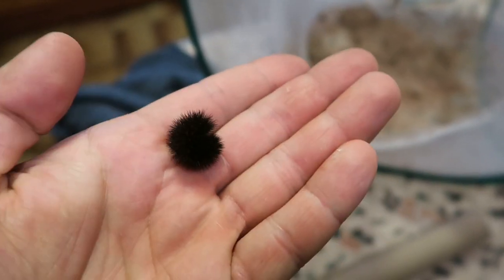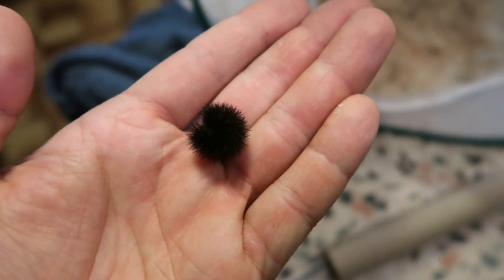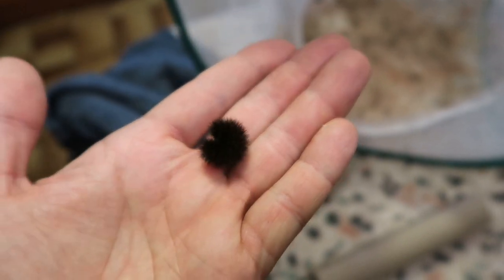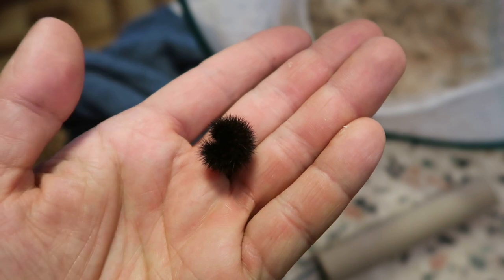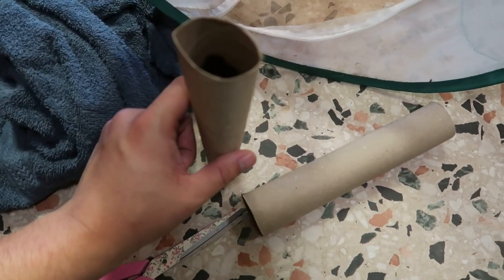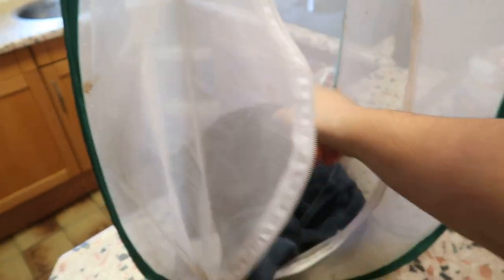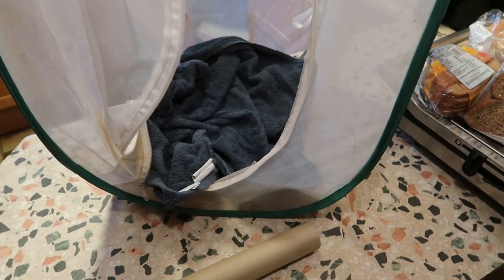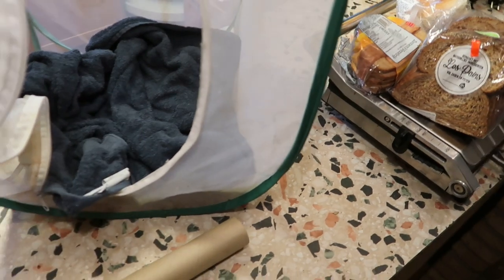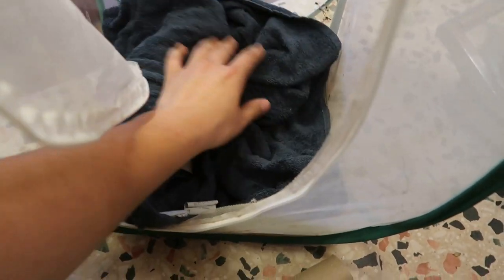Here we actually have one sleeping, hibernating caterpillar. I don't know why it's alone and not in the cardboard roll like the rest — I found it in the corner of the cage. Maybe I should put it in with the others so it can sleep with its friends. What I'm going to do next is give them a towel to keep them a little bit warm and sheltered from the worst cold and especially the dry air. So I put this towel inside, then take the roll with sleeping caterpillars and slightly hide it in this towel.